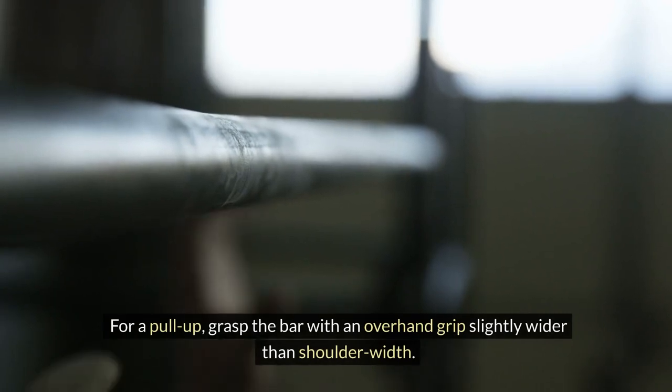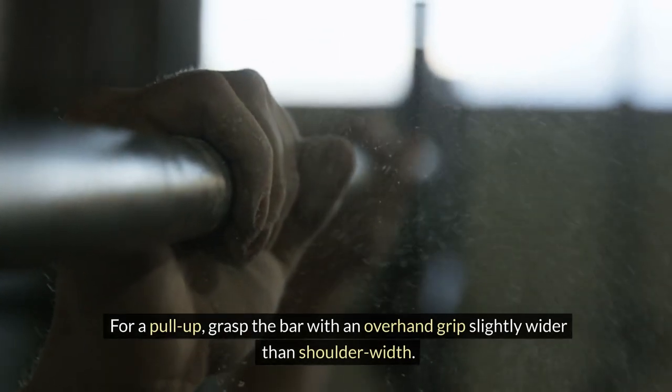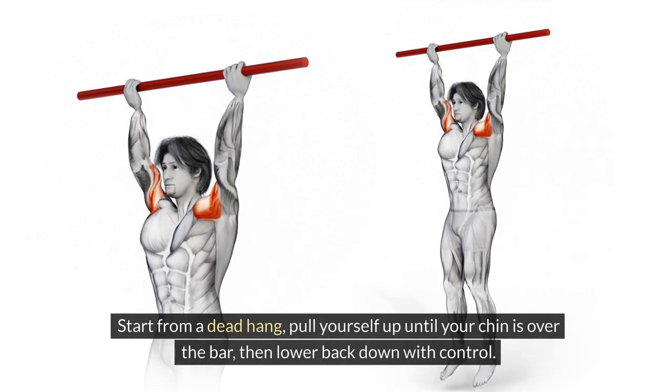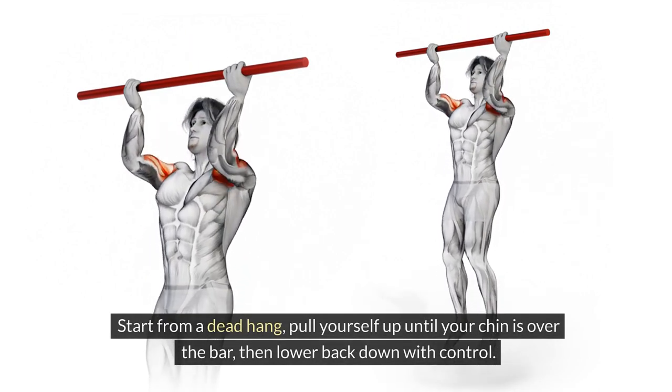For a pull-up, grasp the bar with an overhand grip slightly wider than shoulder-width. Start from a dead hang. Pull yourself up until your chin is over the bar, then lower back down with control.